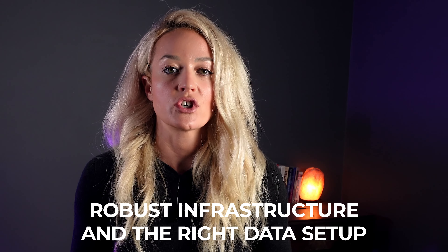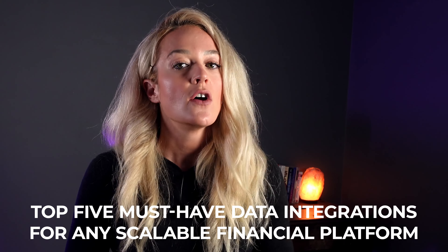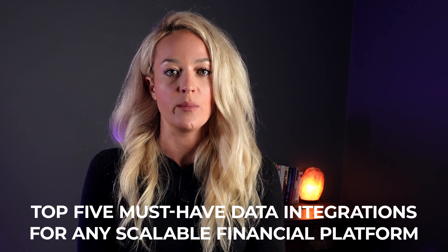Scalability isn't just a buzzword — it's the backbone of your fintech solution. Starting with a robust infrastructure and the right data setup ensures that as your user base grows, your services remain fast, reliable, and effective. The data integrations you choose are pivotal in shaping the capabilities and efficiency of your platform. So let's explore the top five must-have data integrations for any scalable financial platform.